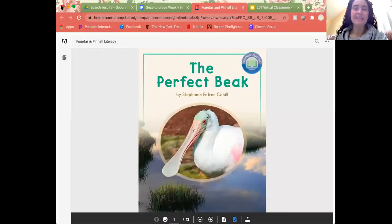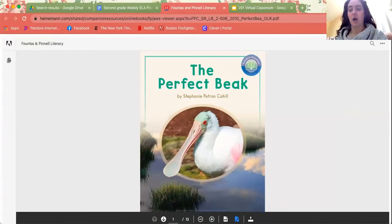We're going to dive on in with the focus today being on understanding what is the main topic — what is the story about? And then thinking more specifically about what is the most important part of that topic, aka our main idea. So let's dive in.